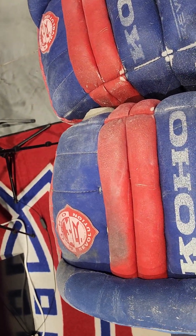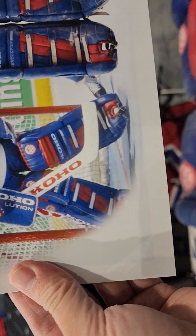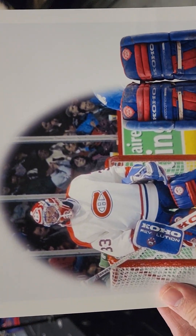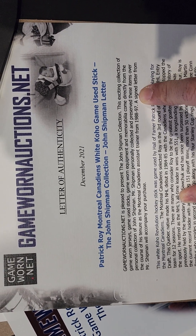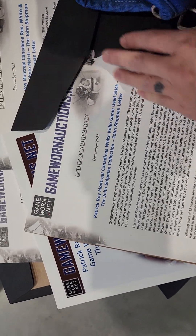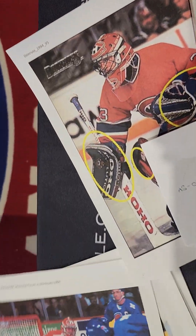Let's take a look at these pads up close and personal before they head out to their new owners. These pads have been photo matched so many times and it was a super easy photo match. Here's what came from Game Worn Auctions — from the John Shipman collection. John Shipman was a coach, I think an assistant coach, with the Montreal Canadiens from '88 to '97. He had these pads sold via auctions on Game Worn Auctions, which is where we scored the pads. It comes with documentation from John Shipman, an autograph sign, and a letter of authenticity.